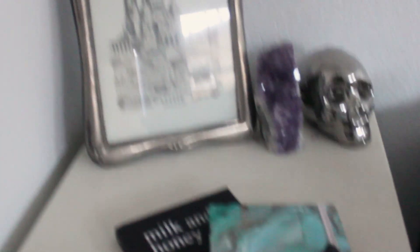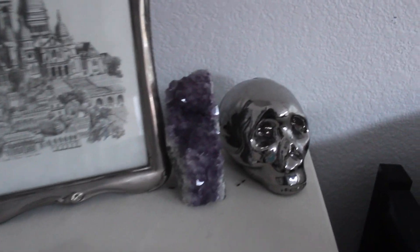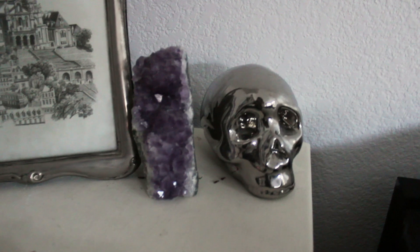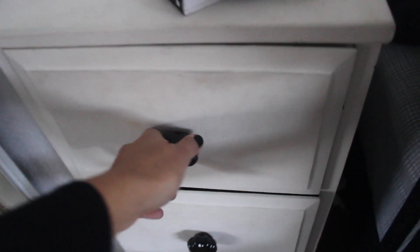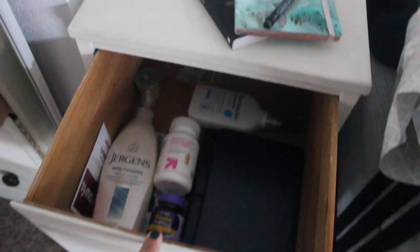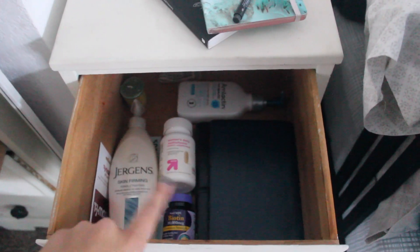This is my dream journal. I just finished reading Milk and Honey — great book, I definitely would recommend it. This frame is from a thrift store and the photo is from France. This amethyst I got at a flea market, and the skull is from my friend — I think it's from TJ Maxx. In the drawer I have my bible, my journal, and some vitamins I take in the morning. The next drawer has bras and underwear, and down below I have socks, belts, et cetera.